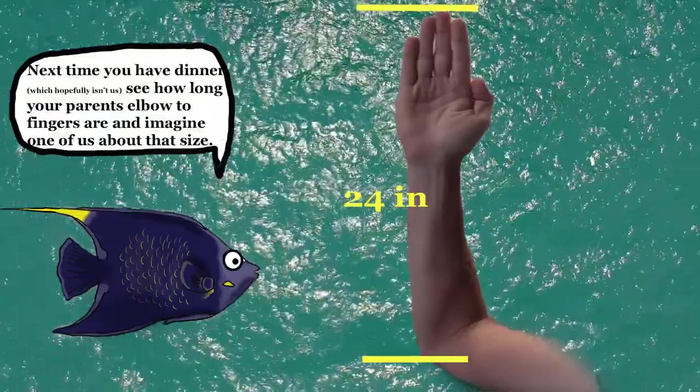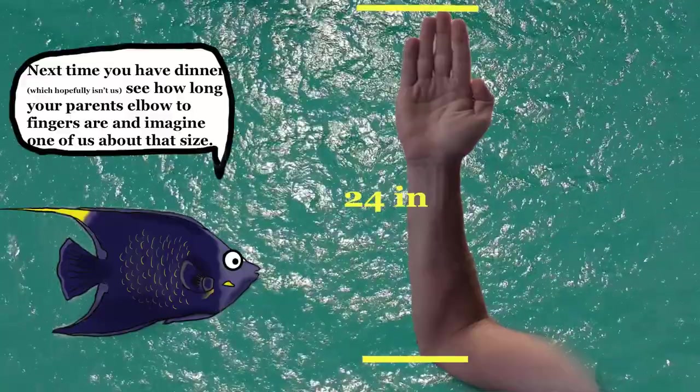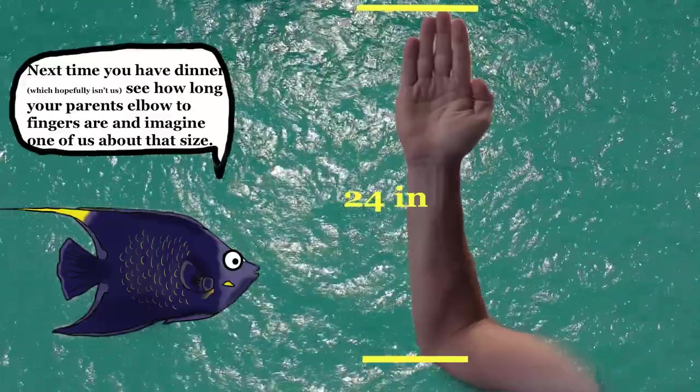So next time you have dinner — which hopefully isn't us — see how long your parents' elbow to fingers are, and imagine one of us about that size.